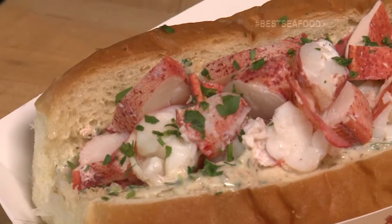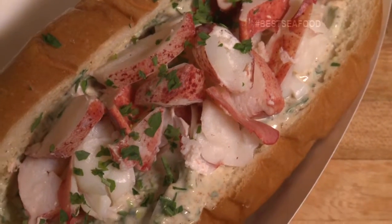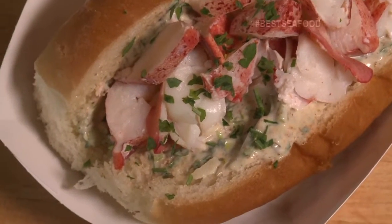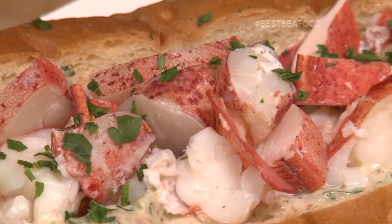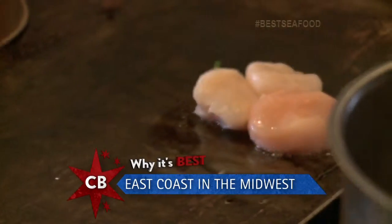Our lobster roll is a little bit different than anything you'd find driving up the coast towards Maine from Boston or out on the Cape. Because most of those lobster rolls, although they get glistening fresh lobster and cook it beautifully, they generally mix the lobster with the mayonnaise. We chose to really let the lobster shine through. By far the lobster roll is my favorite. It's a really good place to get good seafood — a little bit of east coast in Lakeview.